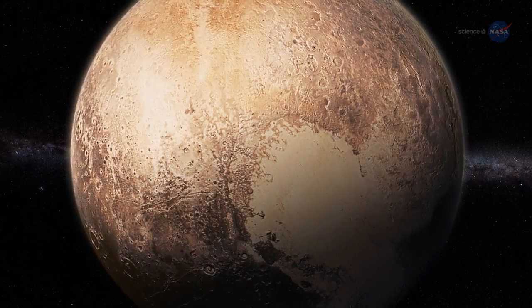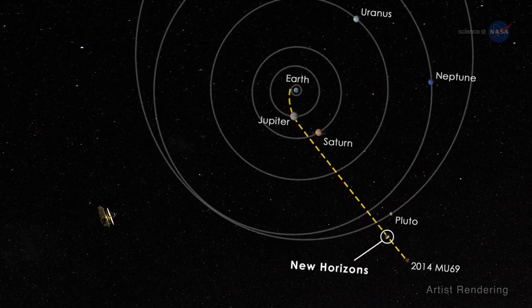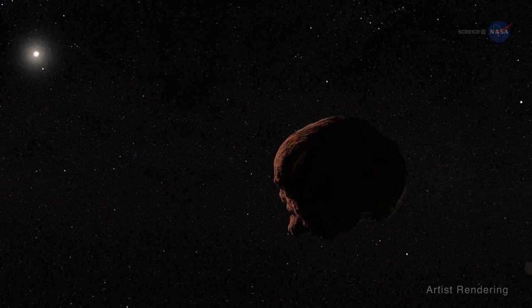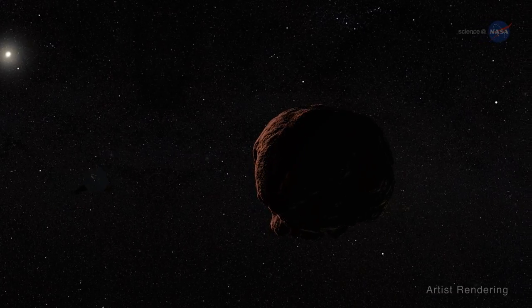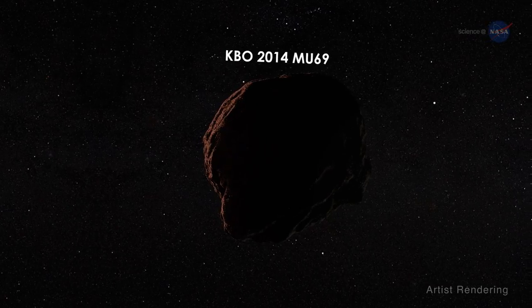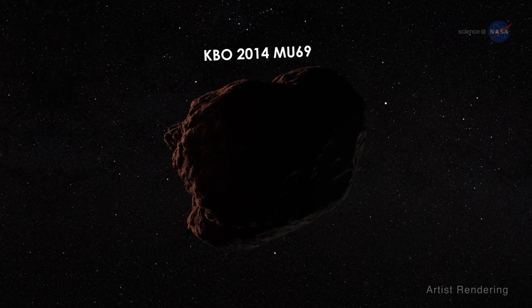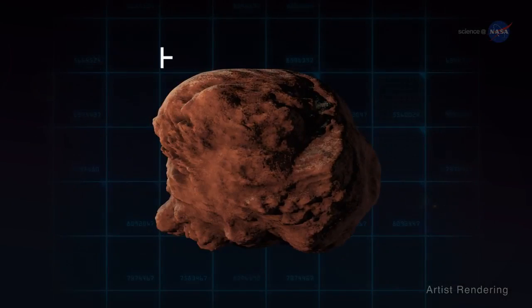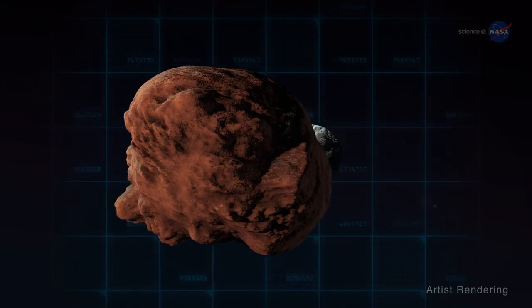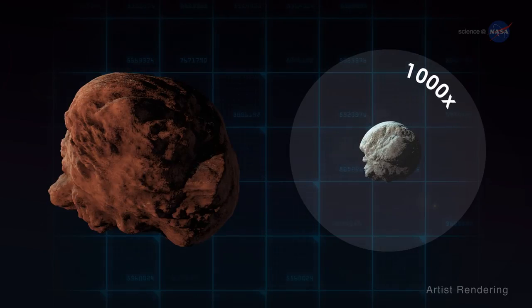The incredible isn't over. New Horizons is on its way to new discoveries deeper in the Kuiper Belt, a region inhabited by ancient remnants from the dawn of the solar system. New Horizons' next mission is to execute a close flyby of Kuiper Belt object KBO 2014 MU69 on January 1, 2019. At just under 30 miles across, 48 kilometers, 2014 MU69 is more than ten times larger and a thousand times more massive than typical comets.